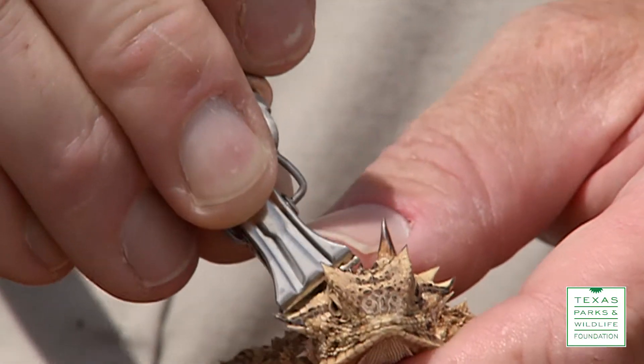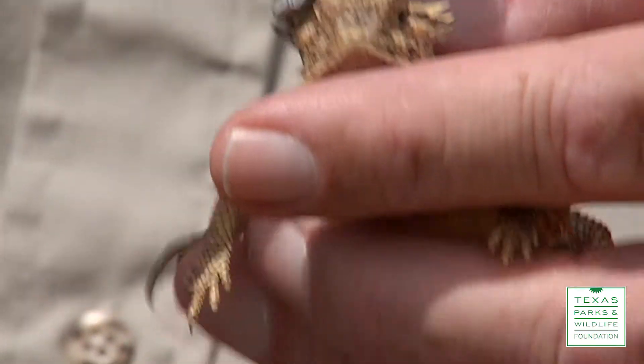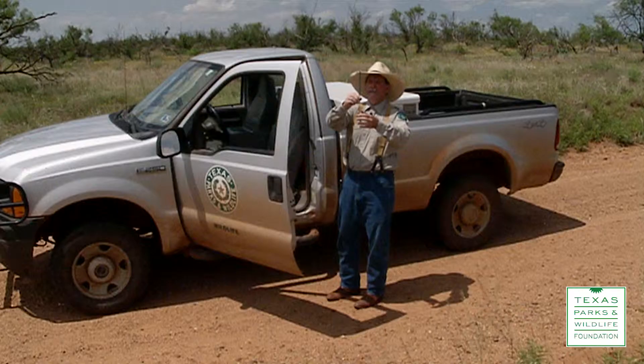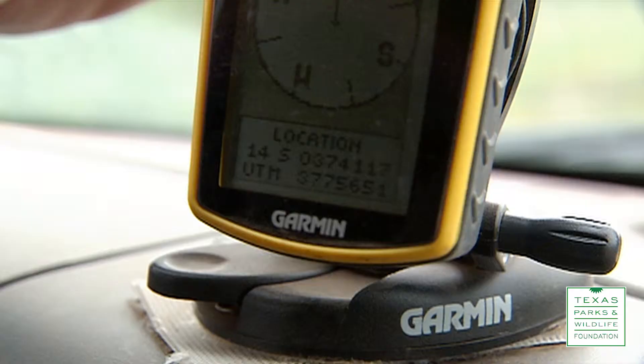They shed their tags before they went into hibernation, so we had a little difficulty trying to find them again this spring. We're hoping to get those guys tagged again so we can start following them around as they start picking up life where they left off last fall.